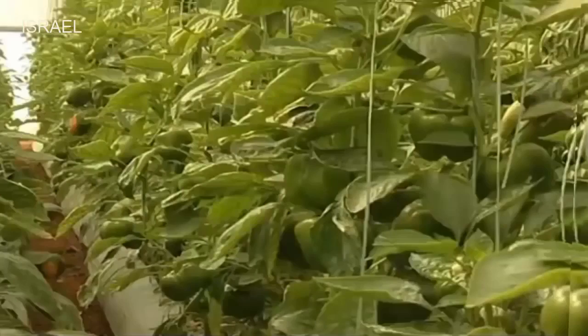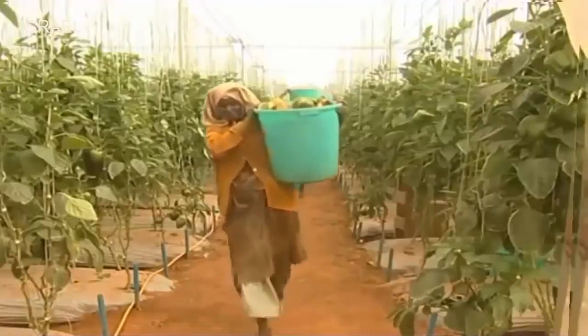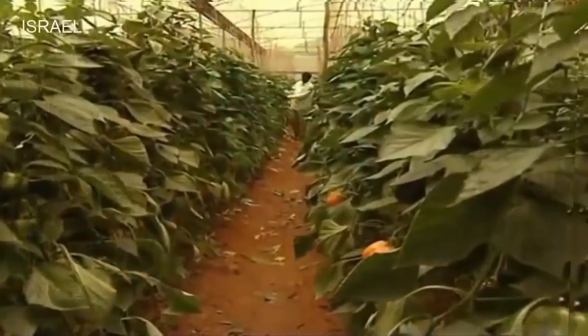Today, production of colored capsicums in protected conditions has grown into an industry and a profitable business, providing livelihood security and higher profit margins to small and marginal farmers.